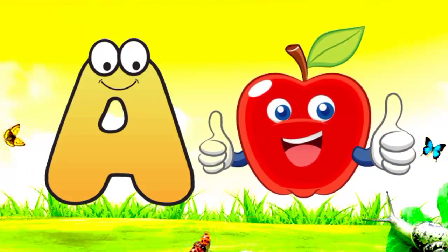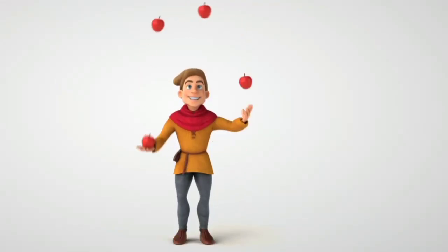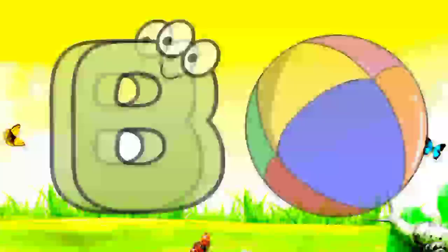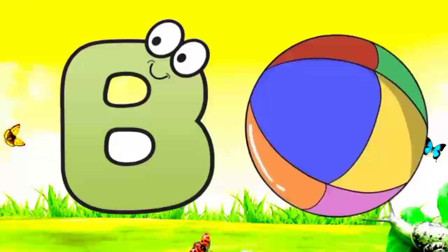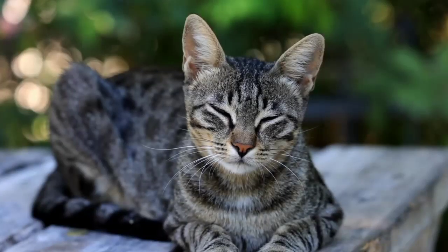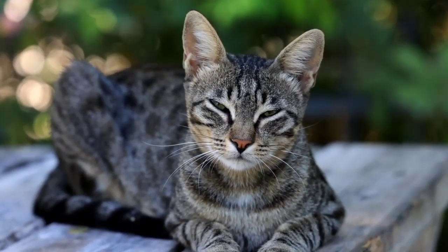A. A for apple. Apple means save. B. B for ball. Ball means can't. C. C for cat. Cat means billy.